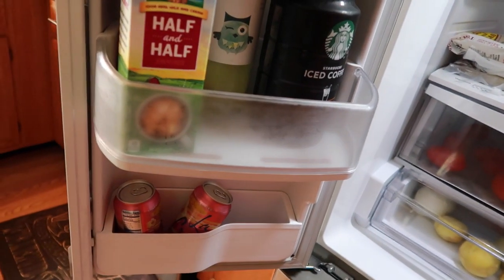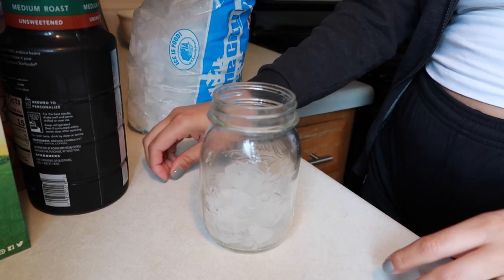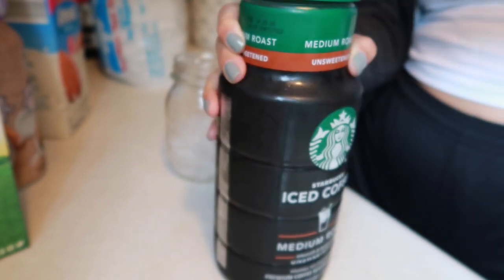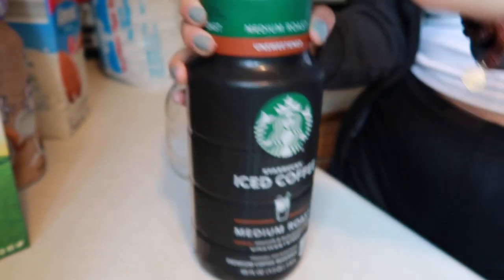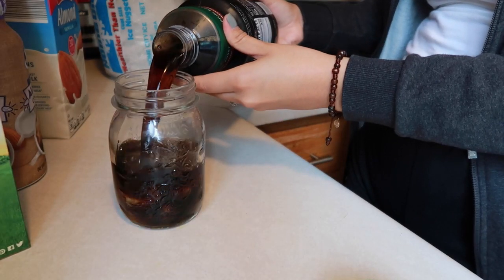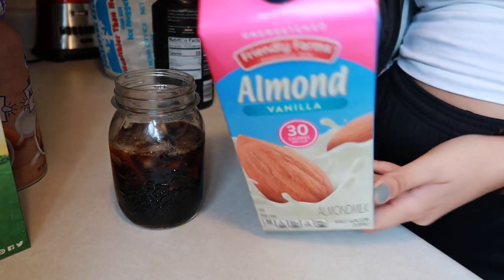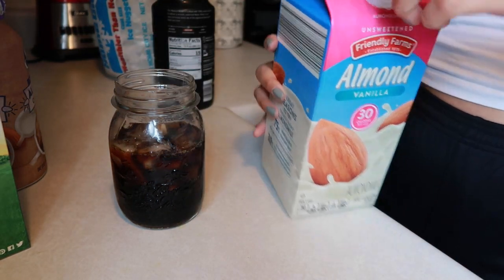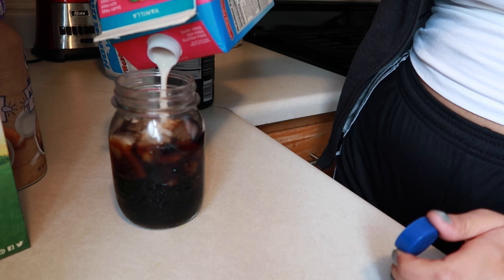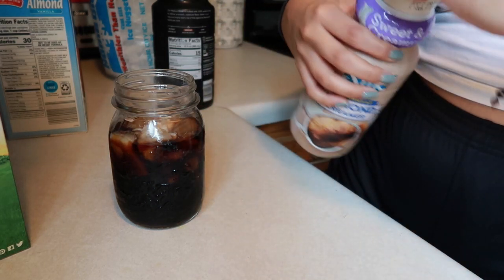I'm going to show you my go-to coffee — it changes up a bit. I've got my mason jar and a bag of ice, because our fridge doesn't have an ice maker. I got my Starbucks iced coffee, the unsweetened kind — medium roast. I give it a little shake and pour it up. Then I add a splash of vanilla almond milk — this is just the Aldi brand, no big deal — just to give it a bit of flavor. Then I go in with the Silk almond creamer.